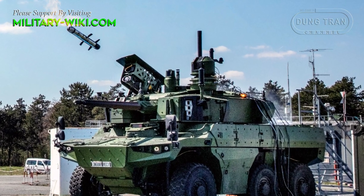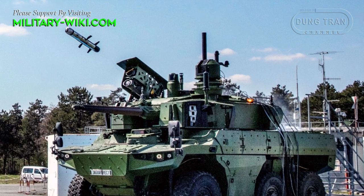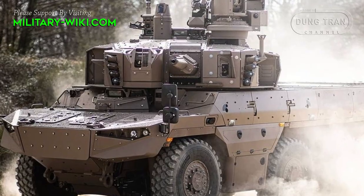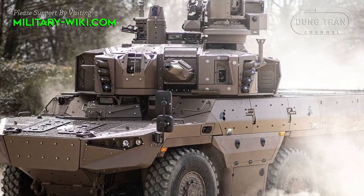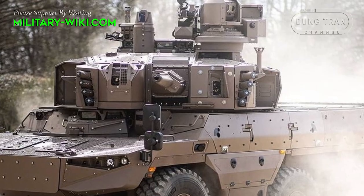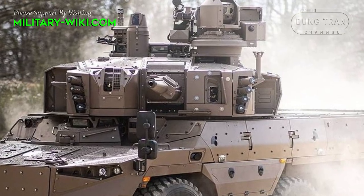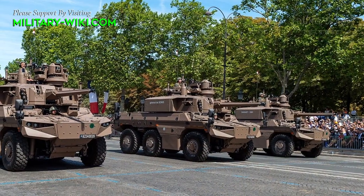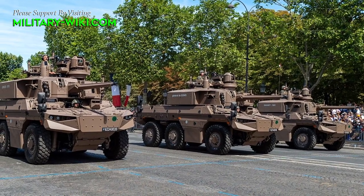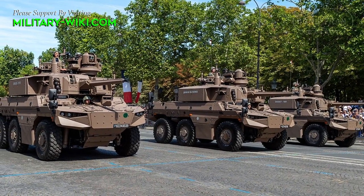The Jaguar is operated by a crew of three, including commander, gunner, and driver. It is powered by a Renault DXI 7 turbocharged diesel engine developing 400 horsepower, coupled to an automatic transmission. The Jaguar can reach a top speed of 90 km per hour and has a range of 800 km.